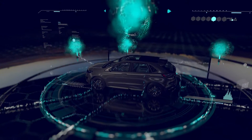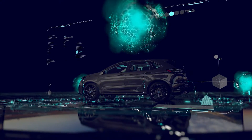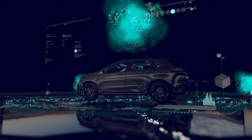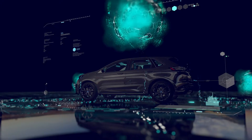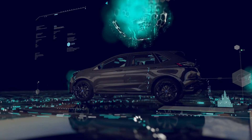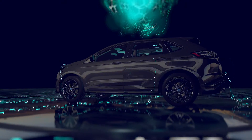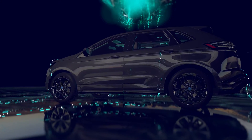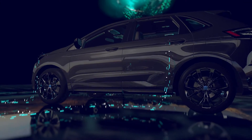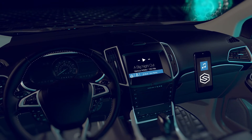SDL connects cars to the cloud, providing updated metrics and information that allows manufacturers to easily and efficiently improve the vehicle experience. With a strong developer focus, SDL makes integration streamlined and updating apps easy. It allows consumer-controlled data flow on an app-by-app basis. And for drivers, SDL offers unparalleled consistency in user interface.